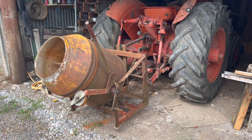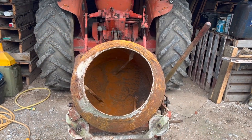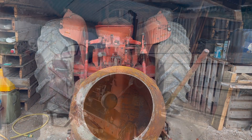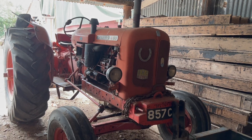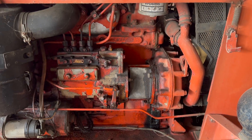This is a Teagle PTO driven cement mixer, mounted to a Nuffield 460 tractor, known around the yard as Big Bertha.